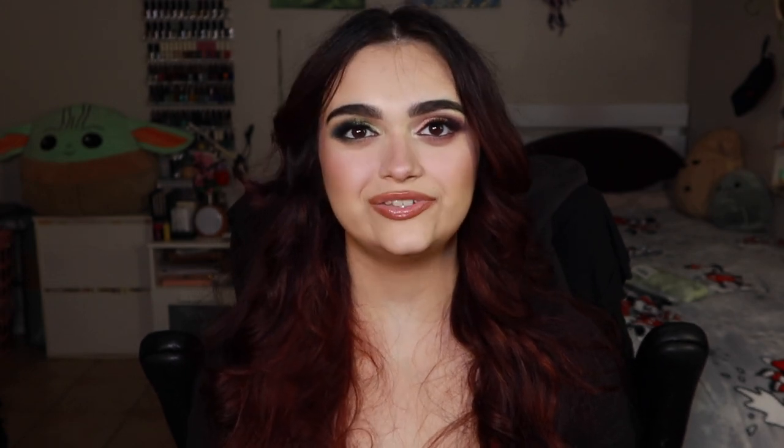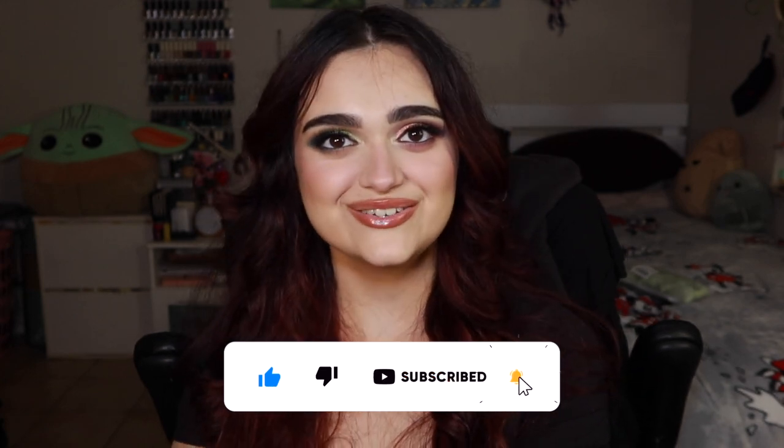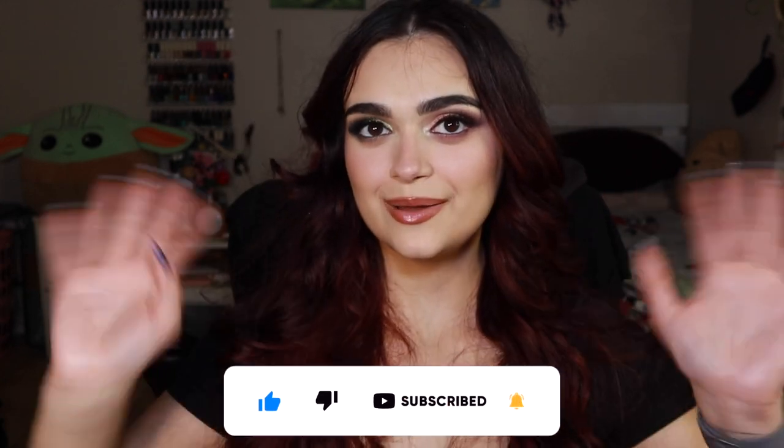And those are my favorites and fails for the month of February. What have you been loving? What have you not been loving? I would love to hear from you in the comment section down below. Thank you so much for watching and for hanging out with me today. If you enjoyed it, if you found it helpful, please give it a thumbs up and subscribe to my channel for more. I will see you in my next video. Bye!